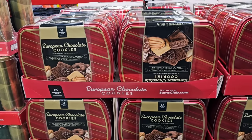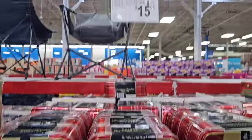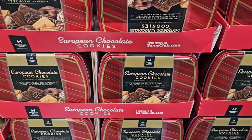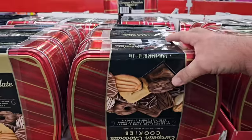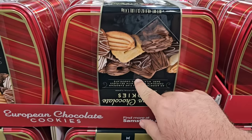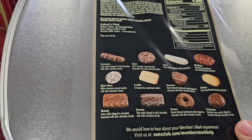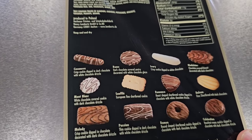Right here we have the European chocolate cookies. These are absolutely amazing. Price went up though — $15.98 this year, they were $14.98 last year. But these are some really good cookies. Do got to be careful though — I do believe there's some coconut in some of these and I am allergic to coconut, so got to be careful with that.